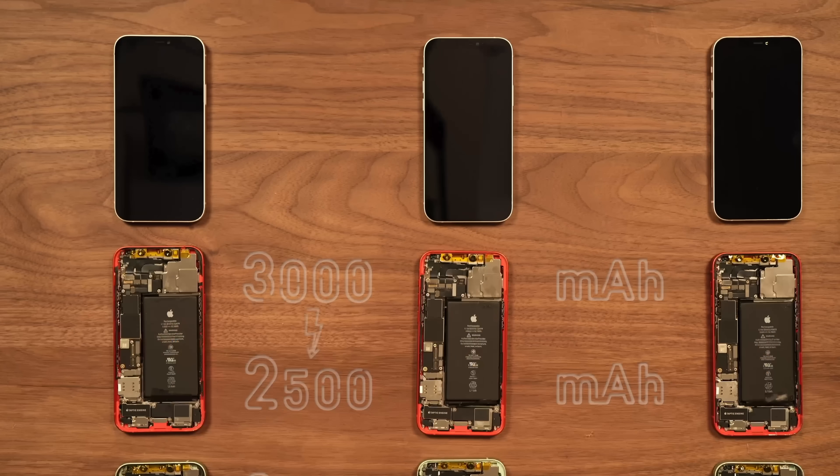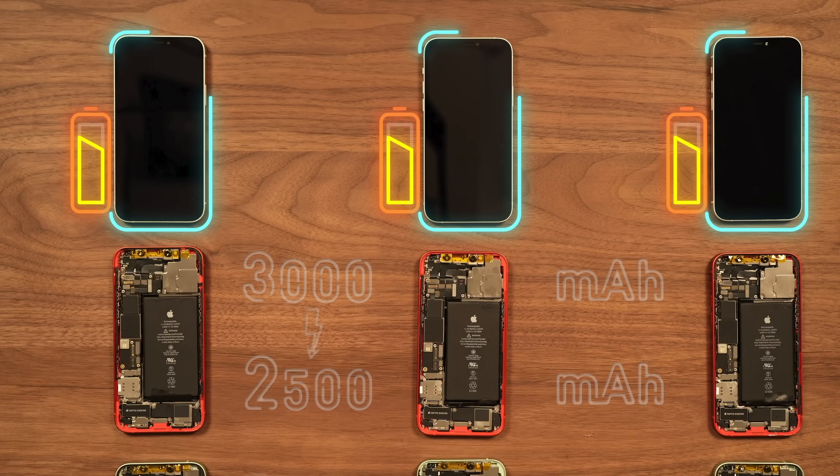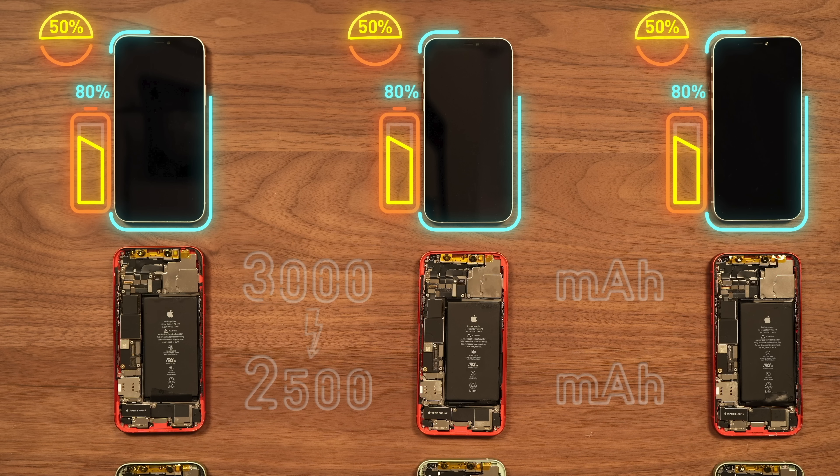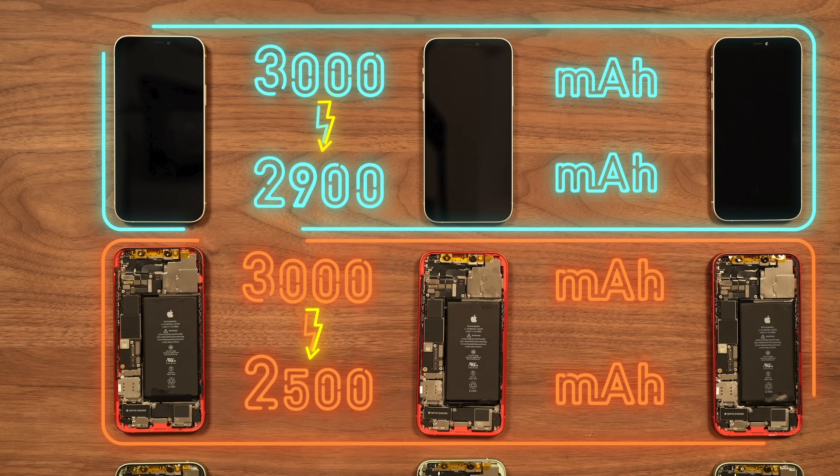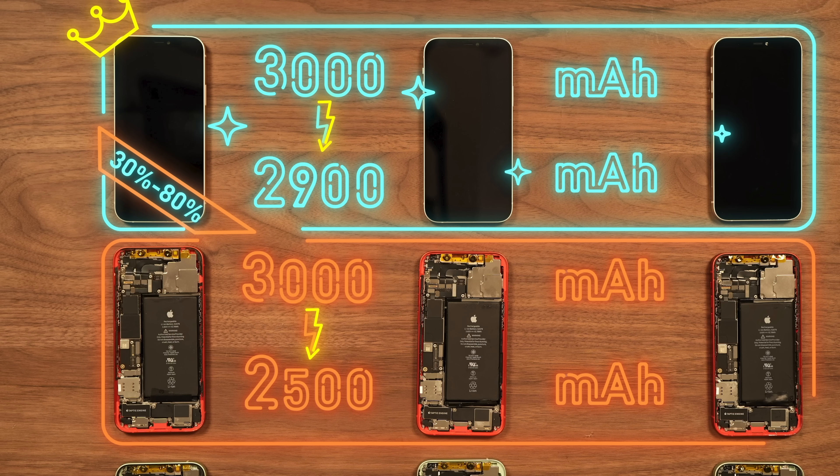In addition, we prepared another group of iPhone 12s. These phones stream from 80% down to 30%, then fast charge back to 80%. Since each round only uses 50% of the battery, we count that as half a cycle. If after 500 cycles this group's battery loss is less than the full fast charge group, then it proves that keeping your phone between 30% and 80% really does help protect the battery.